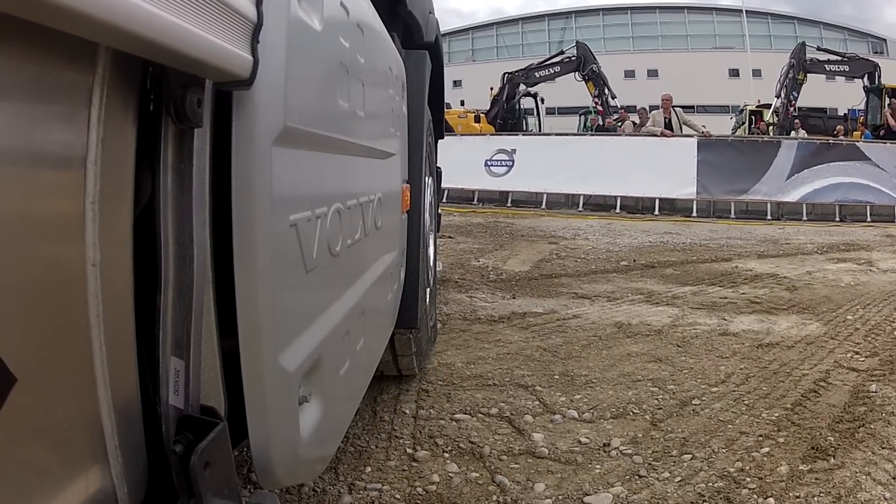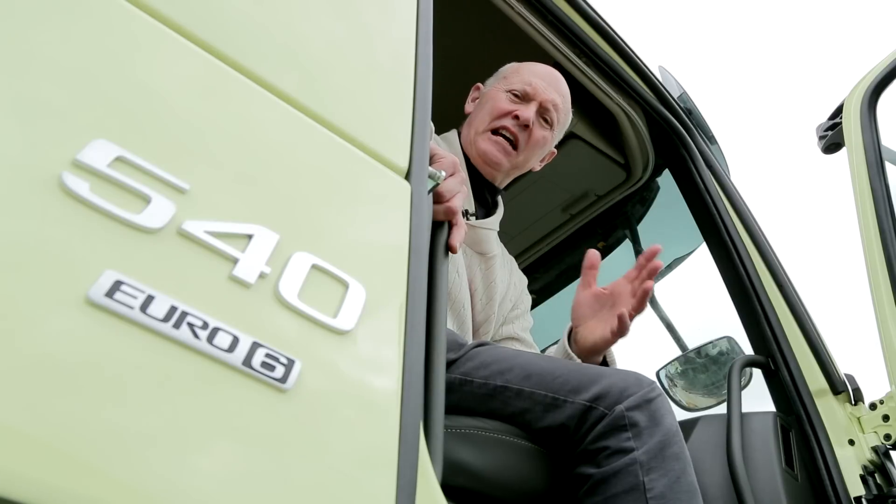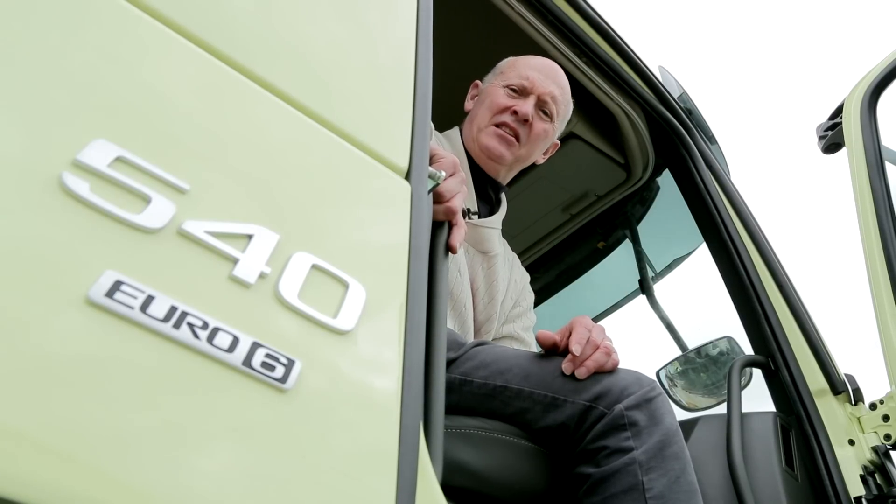I certainly enjoyed my brief ride in the FMX, and while I may not be a perfect action hero, there's no doubt that this is a double-tough truck inside and out. That's all from me from Bauma. Until next time.